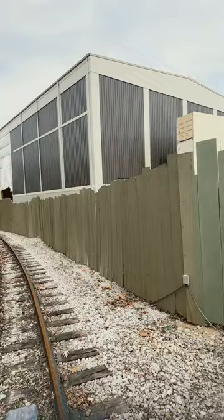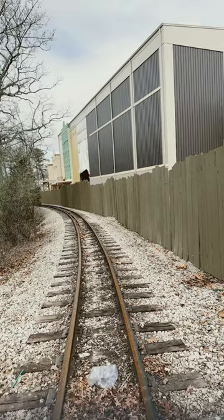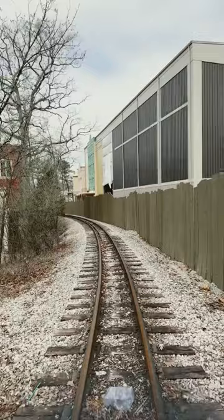This is an even better shot of the new building. You can see how big it is. Look at that. The train's not running quite yet this year — can't wait for that to happen — but just look at the magnitude of this building right here by Fireman's Landing.